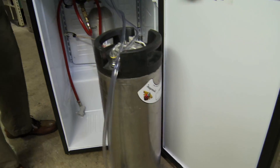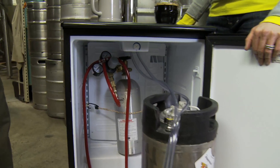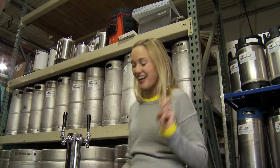It's totally self-contained with a five-pound CO2 cylinder that sits on the shelf in the back. Everything is quick connect, everything is refrigerated so the beer is icy cold, and you can have two taps at a time.